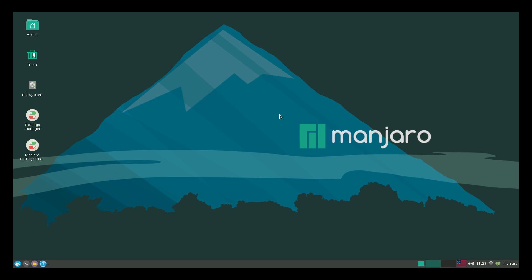Hey, what's going on guys? It's ETA Prime back here again. Today I'm running Manjaro on my Raspberry Pi 3 and this is just a quick look. This is an Arch-based Linux distribution for the Raspberry Pi. They also have a version for x86. It runs very well.